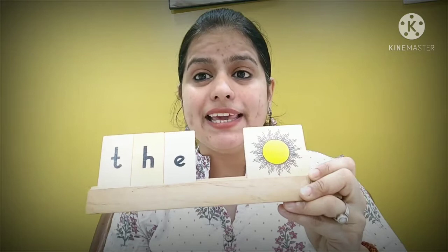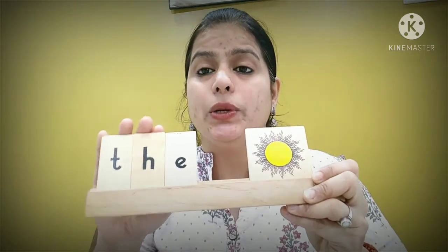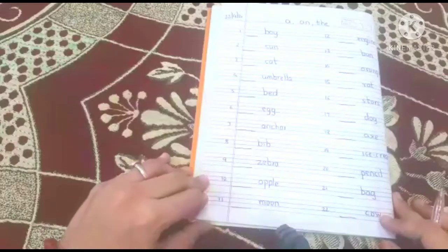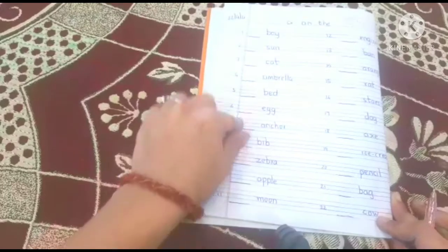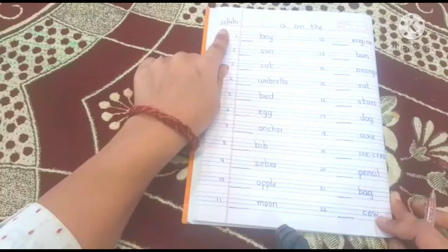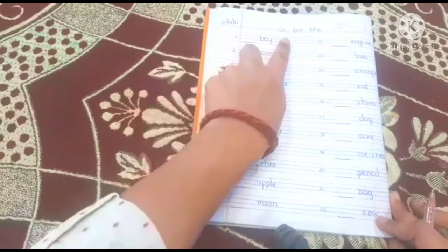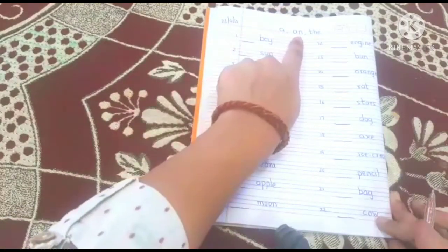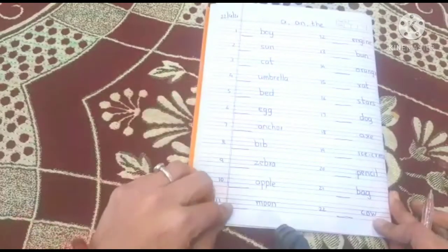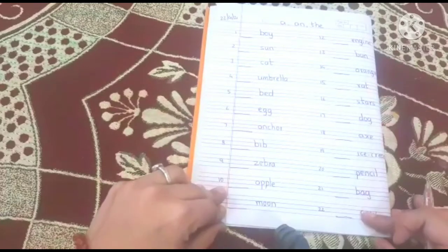So this is how you will use this concept. Let's start with our writing work and see it in more detail. Parents, for today's writing work, you'll open the page where today's date has been put. Today we are learning the concept of 'a', 'an', and 'the'.